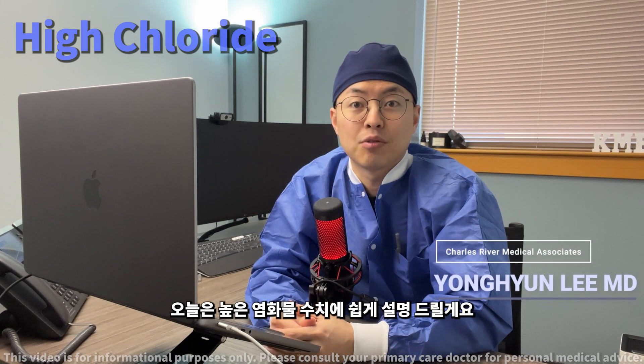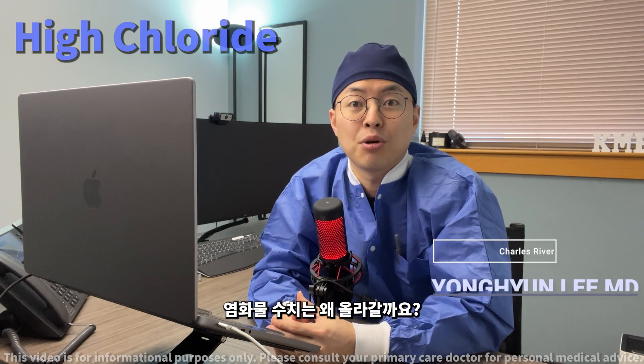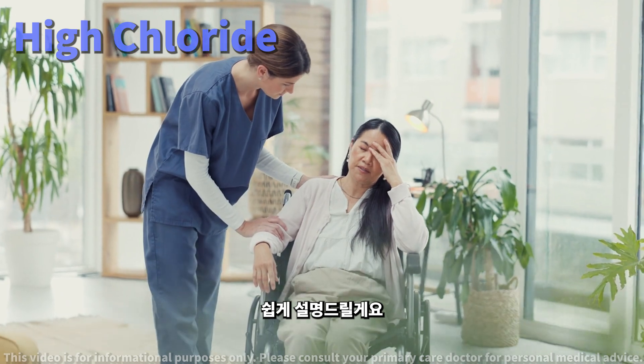Today we will be discussing high serum chloride levels in a simple and easy to understand way. What could be behind your high serum chloride levels? You've just been told your serum chloride levels are high. This might sound concerning, but let's break it down together.